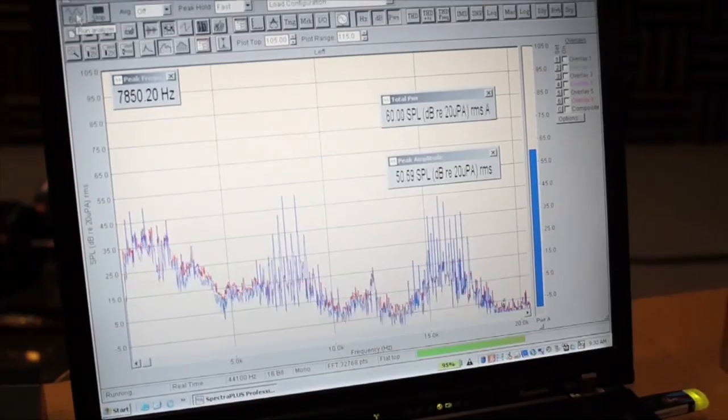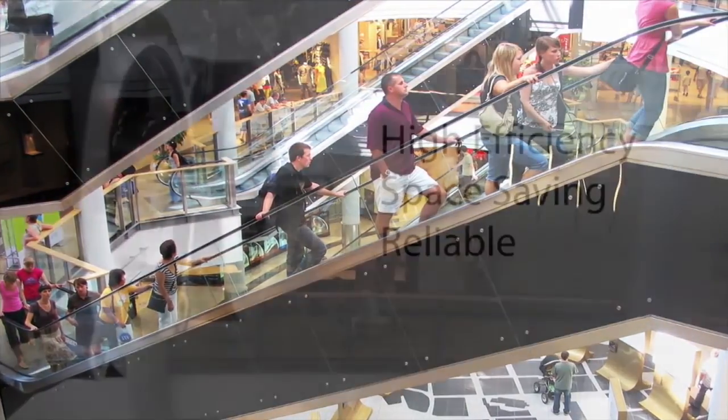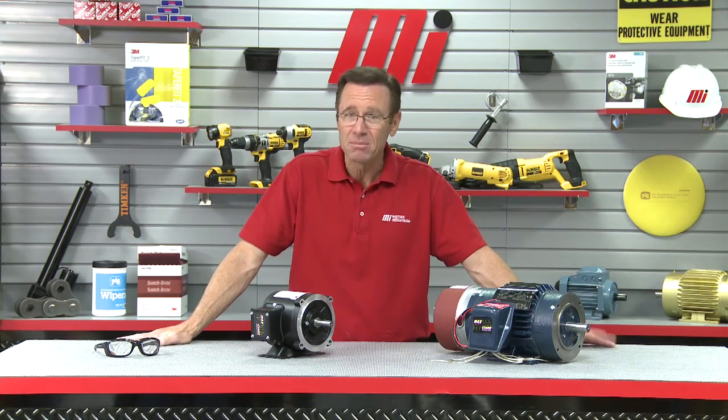This is helpful when the public or employees are near equipment. Symax motors: efficient, space saving, reliable. They are a great investment for your facility, especially if you're replacing multiple motors. The energy and cost savings can really pile up. You need to check these new motors out.